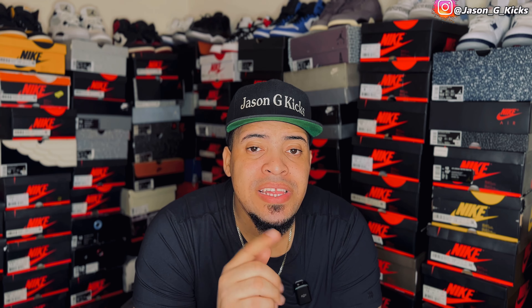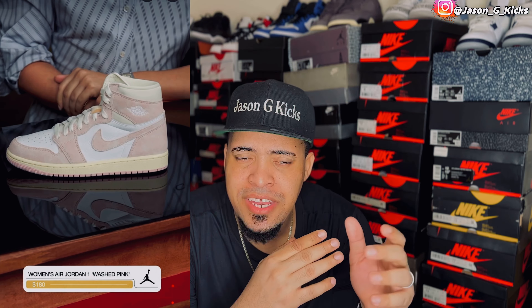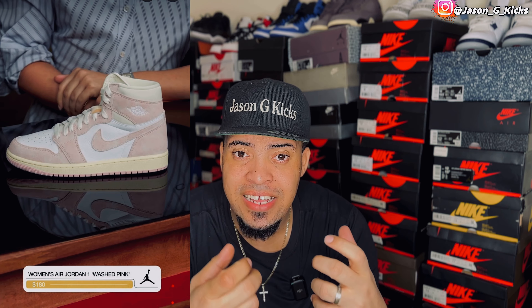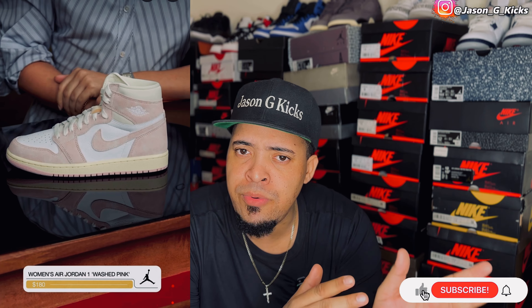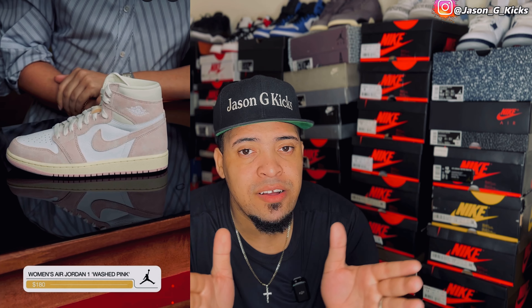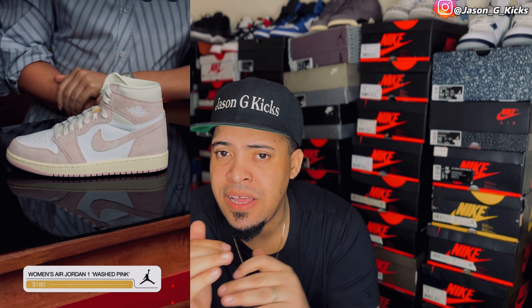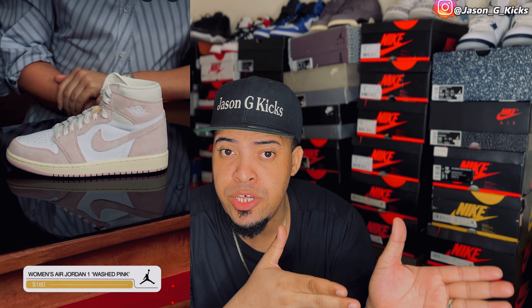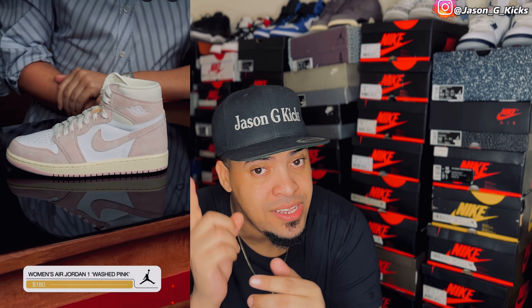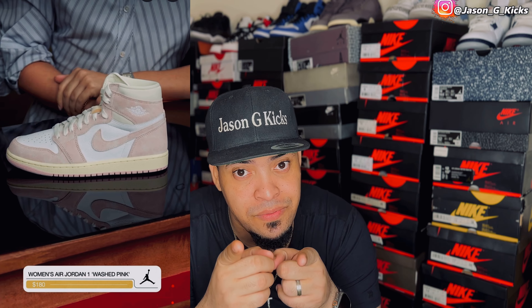Then we have another women's release — the Jordan 1 Wash Pink. I didn't think I was going to like the shoe when I saw the first images online, but what they presented on the SNKRS app live, I really like what I saw. It's like a pink version of the Turbo Green Jordan 1. For this one, I think I'm going to try to grab at least a size 10 and a half. This wash pink Jordan 1 looks really clean. For the ladies, you have a good one here. For guys who want the shoe, if you can fit it, go for them.